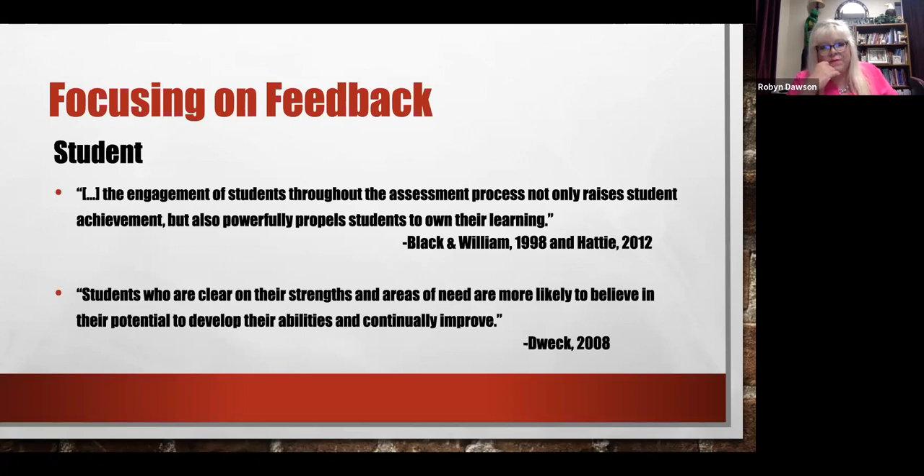Hattie and Black both said the engagement of students throughout the assessment process not only raises student achievement but also powerfully propels students to own their learning. So if you want students to have some skin in the game, to care, to be motivated — they have to be engaged in that assessment process.